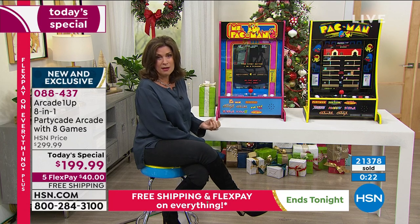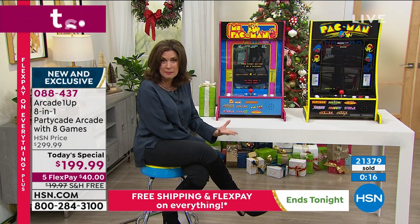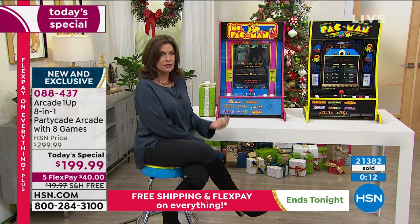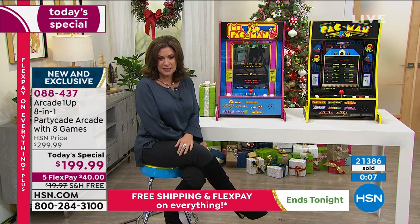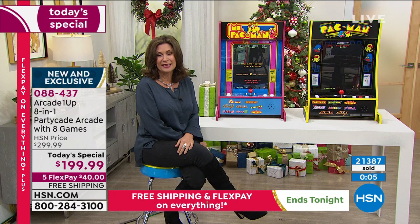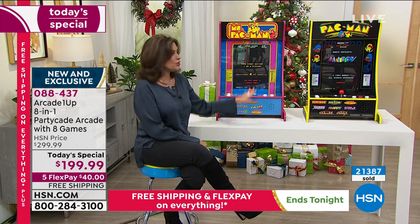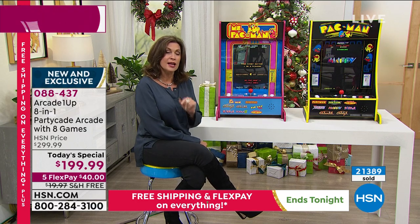Grandma, if you are looking for something to give the grandkids that you will be happy to share with them, to play with them, to give them good, clean fun — it's hard to find that nowadays — this is it right here. You can do it on five flex payments, $40, free shipping and handling. A fantastic idea. You will love the quality of this, and only here at HSN.